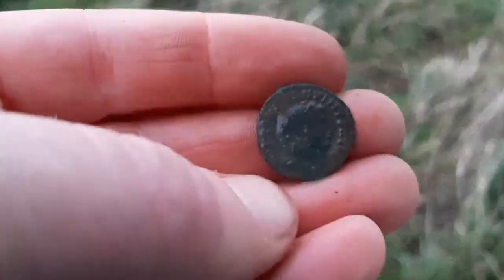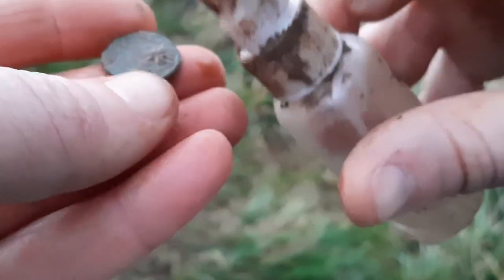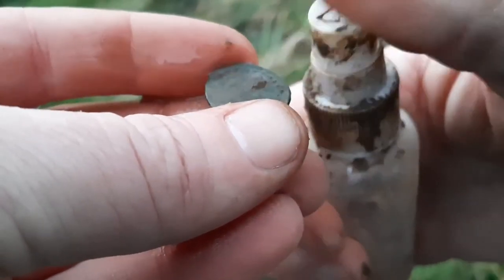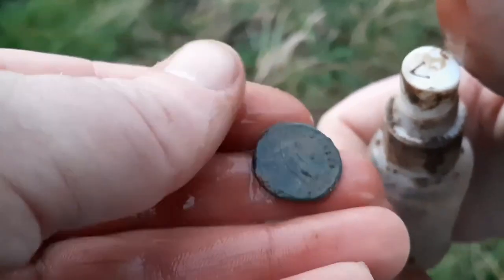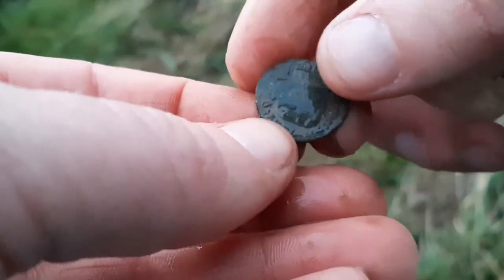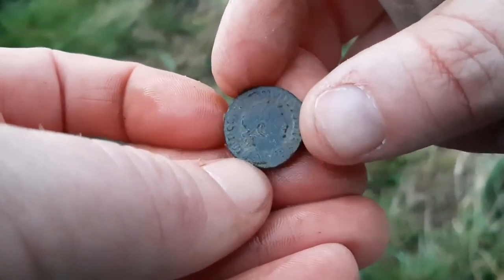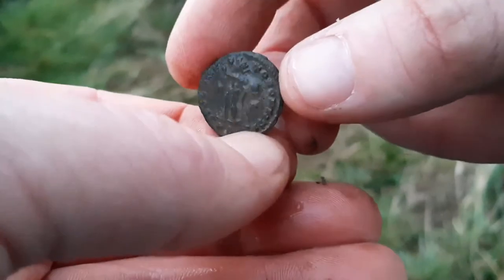I just found another killer condition Roman coin. It's probably too dark to focus on, but look at the condition of that — another quality coin.